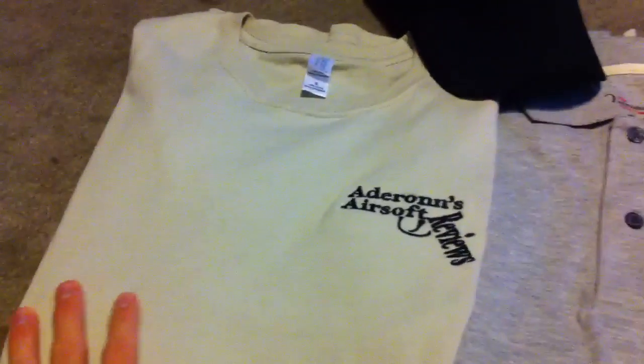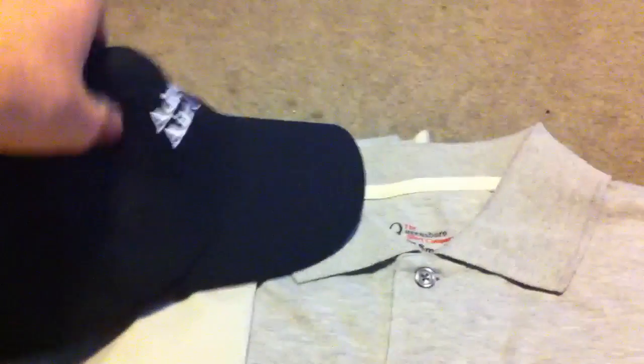This shirt right here though is perfectly fine. It fits nice. So I'm very happy with that, and the hat is very nice as well. It has just the velcro on the back to adjust it and it looks really nice. The embroidery on the hat is great.